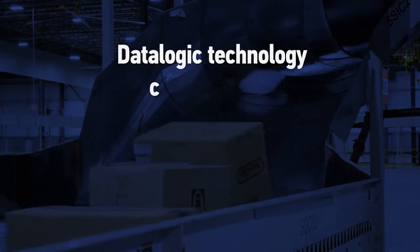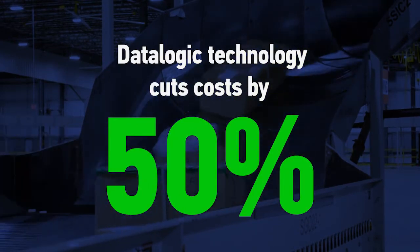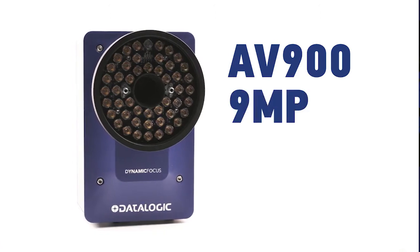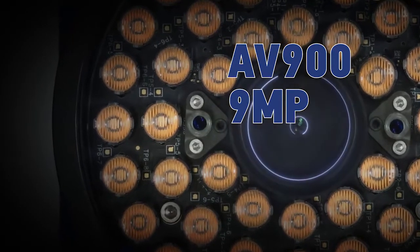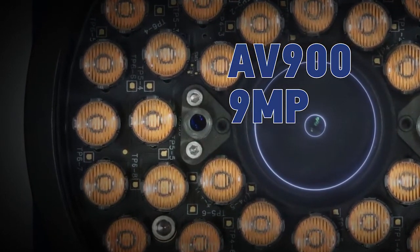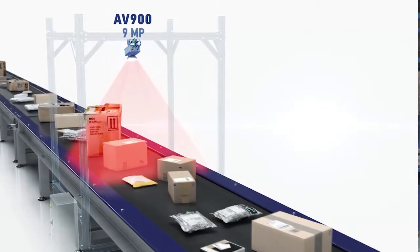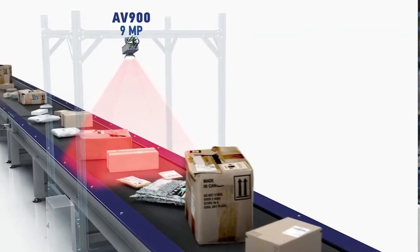New technology from Datalogic pushes beyond the limitations of existing industrial barcode scanners and cuts the cost of traceability and data capture by 50%. The new AV900 has 9 megapixels of resolution — more than double the resolution of most scanners — and new technology that eliminates much of the ancillary equipment used in traditional data capture. This means the AV900 sees twice as much information as typical industrial scanners, so you can use half as many devices to detect barcodes.